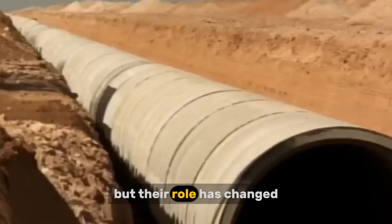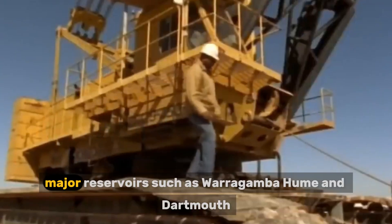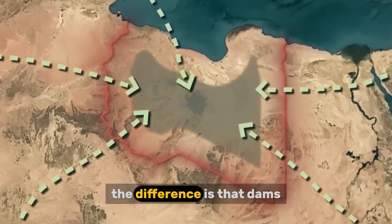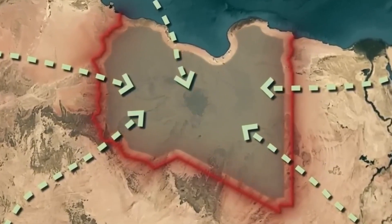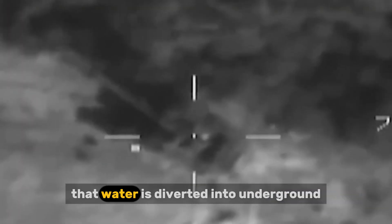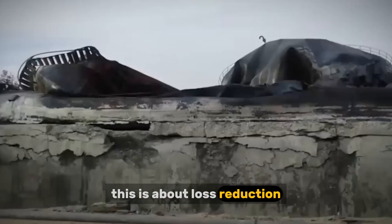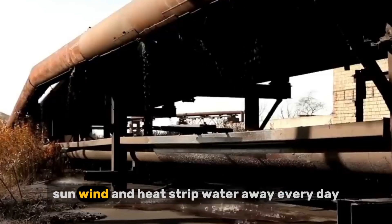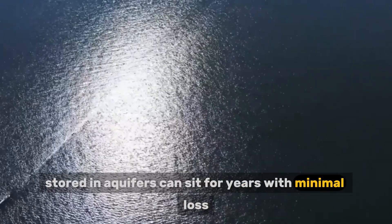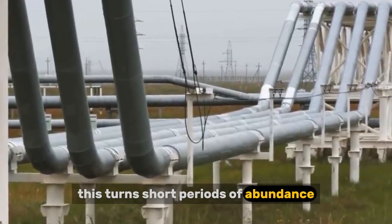Dams still matter in this system, but their role has changed. Australia has hundreds of dams designed to capture rainfall and floodwater during rare heavy rain events. Major reservoirs such as Warragamba, Hume, and Dartmouth store enormous volumes of water and remain critical for cities and agriculture. The difference is that dams are no longer treated as the final destination. When reservoirs fill during wet years, excess water is increasingly diverted into underground storage where it can be preserved long term, acting as a strategic reserve that smooths out the extremes between floods and droughts.